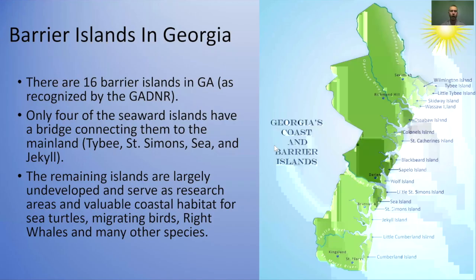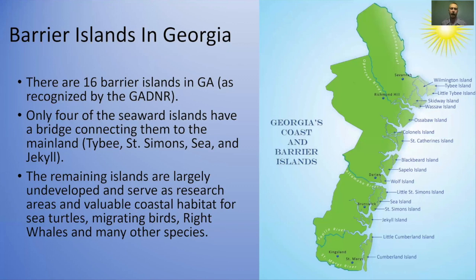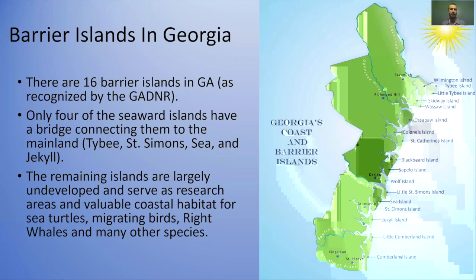You're fairly familiar with the Georgia coastline. There are a number of barrier islands — Georgia DNR recognizes 16, though not all are seaward islands; some are back barrier islands. Only four of the seaward islands have a bridge: Tybee, St. Simons, Sea Island, and Jekyll Island. The rest are largely undeveloped and are really important habitat for endangered and threatened animals — sea turtles, manatees, right whales, migrating shorebirds, and many other animals and plants. It's also a really important place to study coastal processes, and a lot of coastal geology got its start in Georgia.